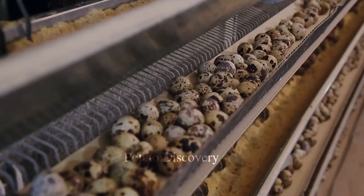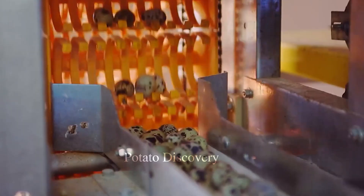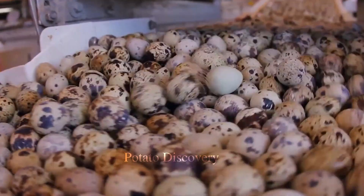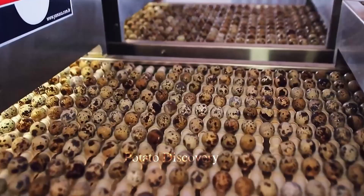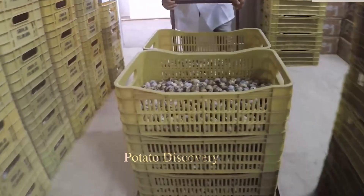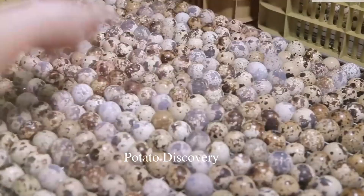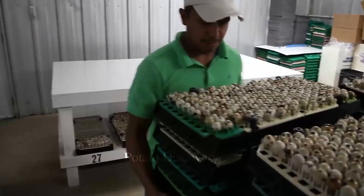Other domestic producers lag significantly behind the industry leader in terms of the number of birds contained. Breeding quails has two main advantages: their meat and eggs. Each six-week-old bird usually weighs between 170 and 200 grams, and any size quail can produce 150 to 200 eggs per year.